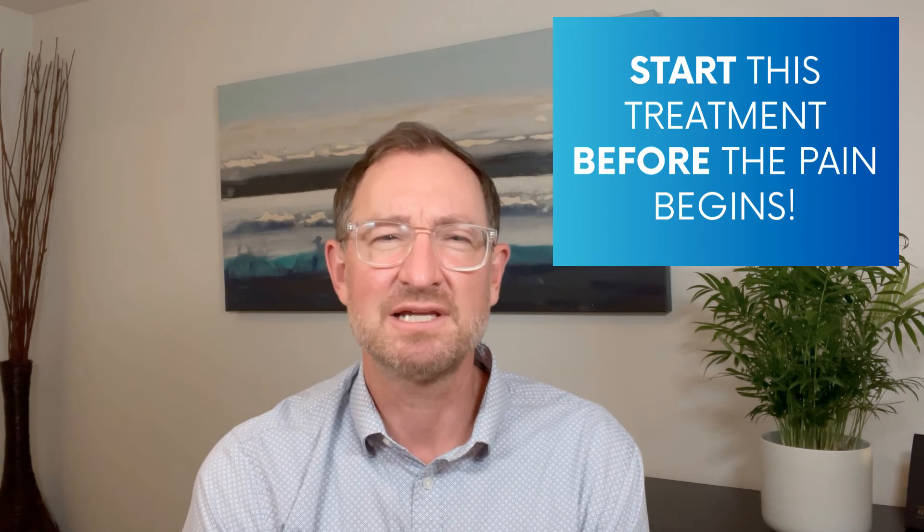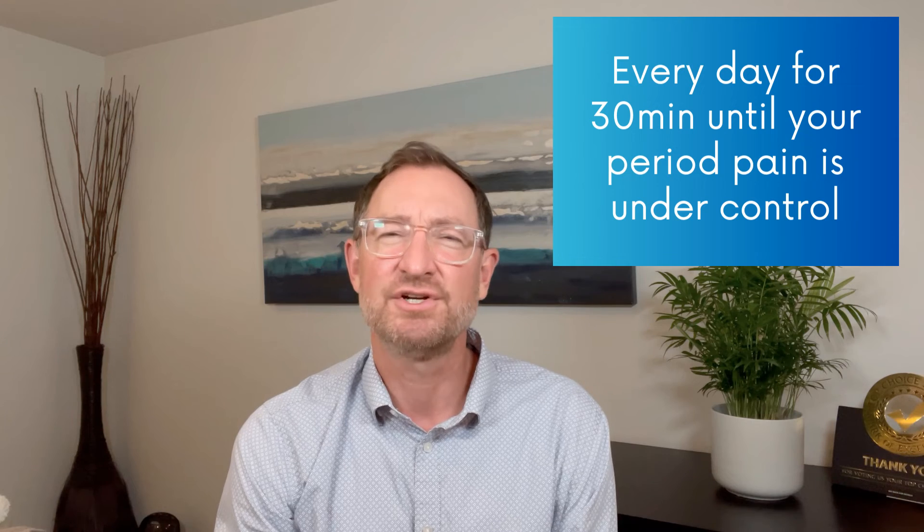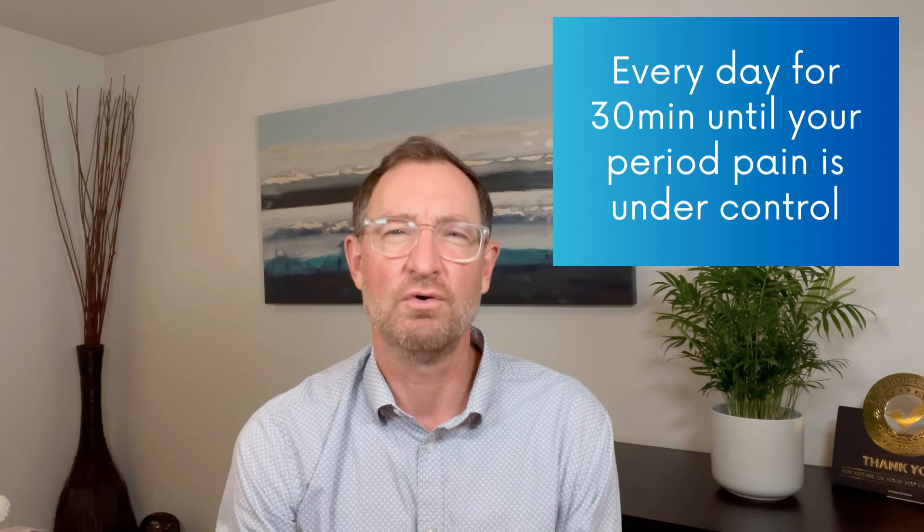You'll want to start this treatment a few days before your period pain usually starts. Treatments like this don't work well once the pain has set in — it's best to intervene before the pain starts. Do the treatments for 30 minutes each day until after your typical period pain is over.